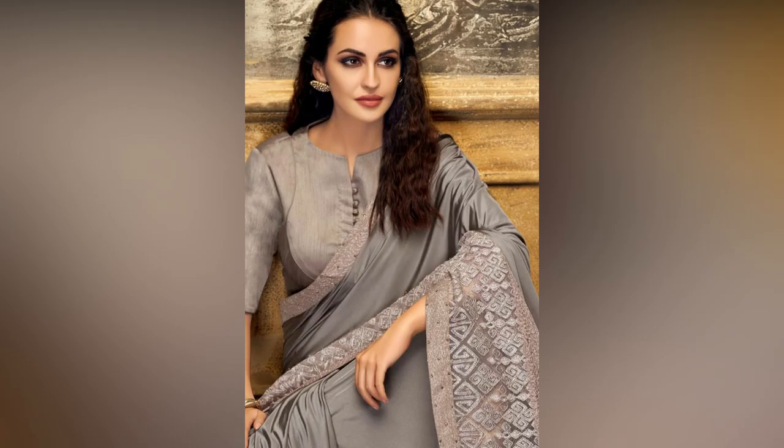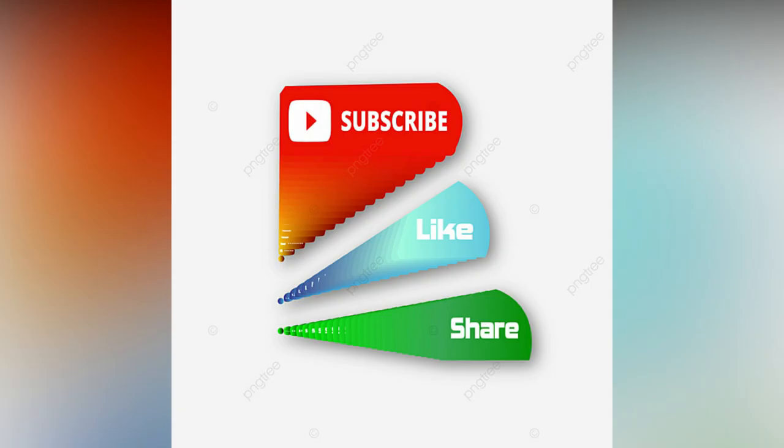So get ready for all the attention with these new blouse designs. If you like the video, please like and share. For more updates, consider subscribing to 8StudioBall.